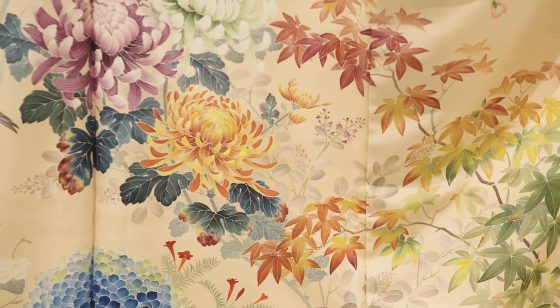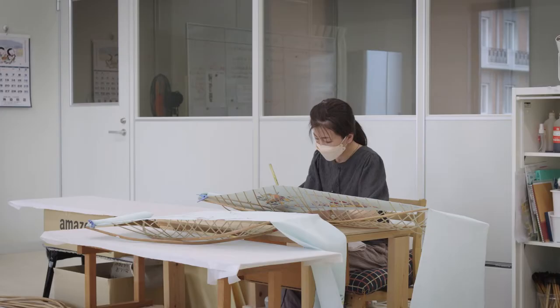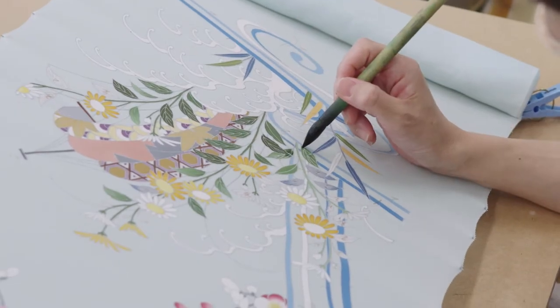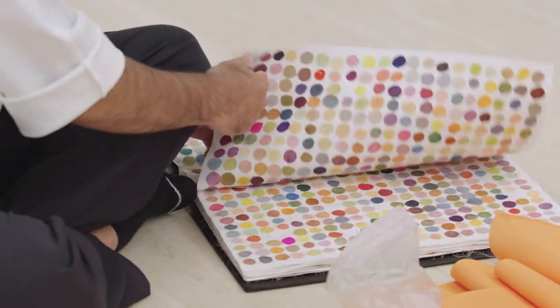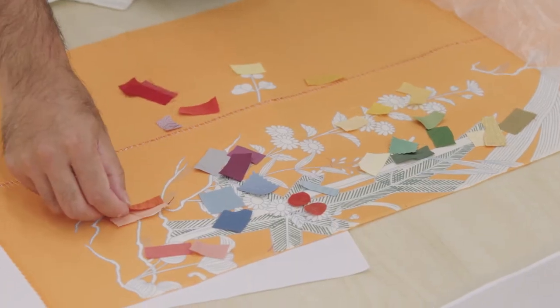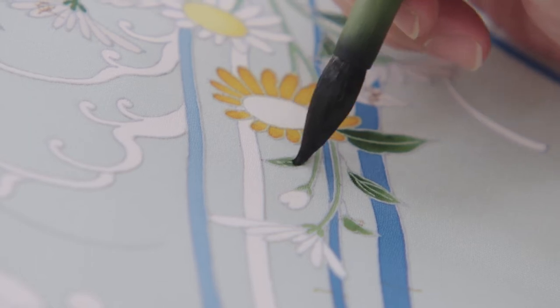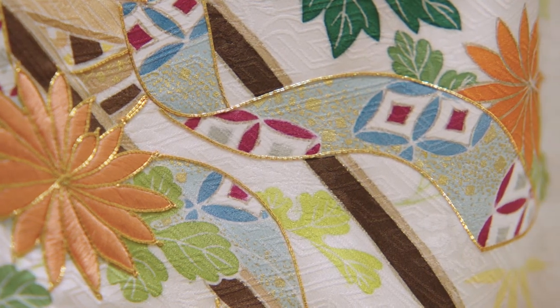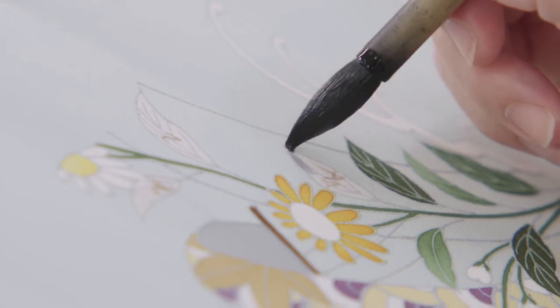All of these steps combine to tell a story through the design of the kimono. Themes of nature or the seasons are common, while some designs reference poems or plays. One of the most skilled and delicate steps is the Yuzen dyeing. Tomoko has 25 years of experience making kimonos. Yuzen dyeing has been practiced for centuries and has become an iconic feature of high-end kimonos. The technique is more expensive and time-consuming than screen printing, but Chiso's customers are willing to pay a premium for the result.